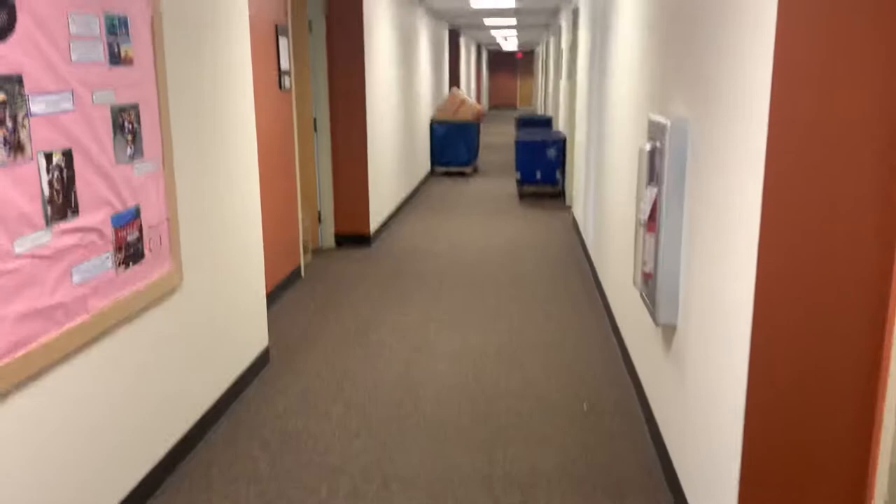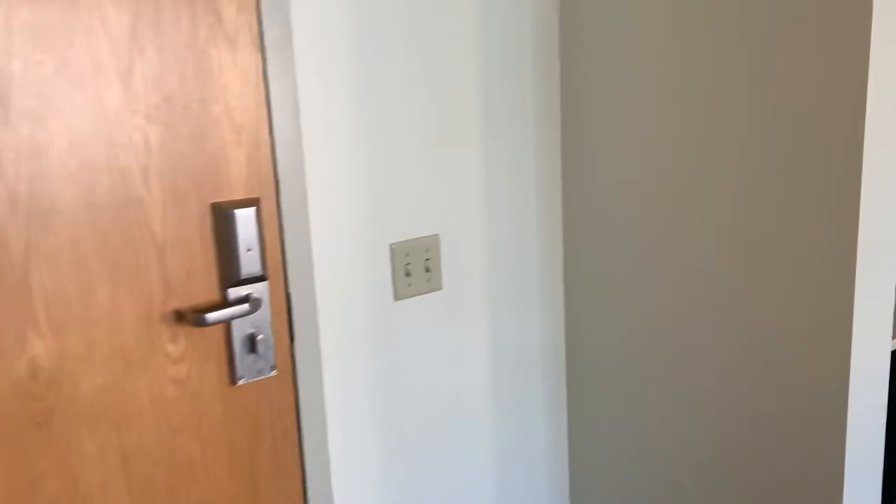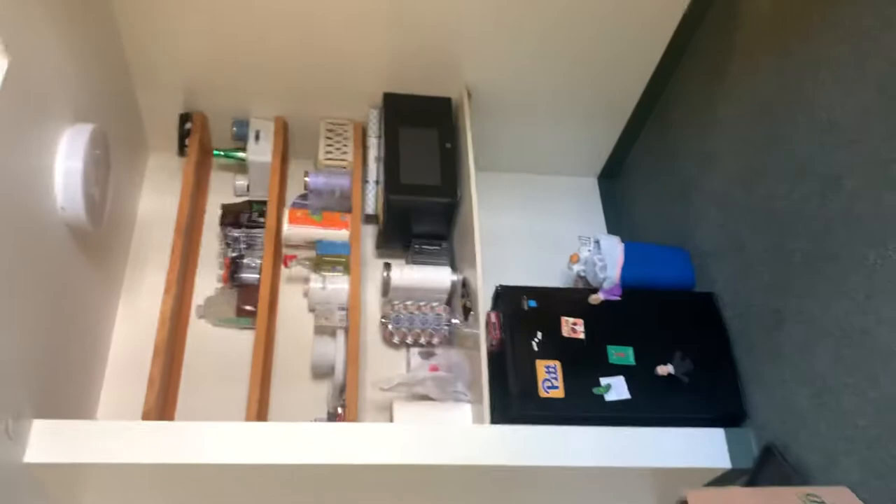Coming over here, there's another quiet study area. Looking down my daughter's hallway — carpeted, nice and bright, smells very good, no bad odors. Coming in, you have light switches, a little cove, and a place for a kitchen area.